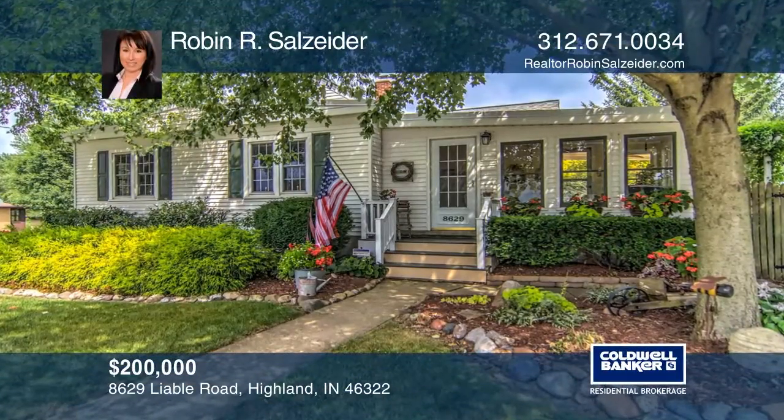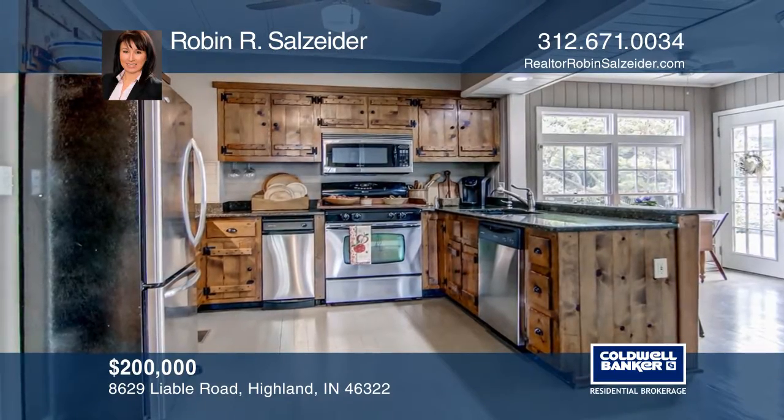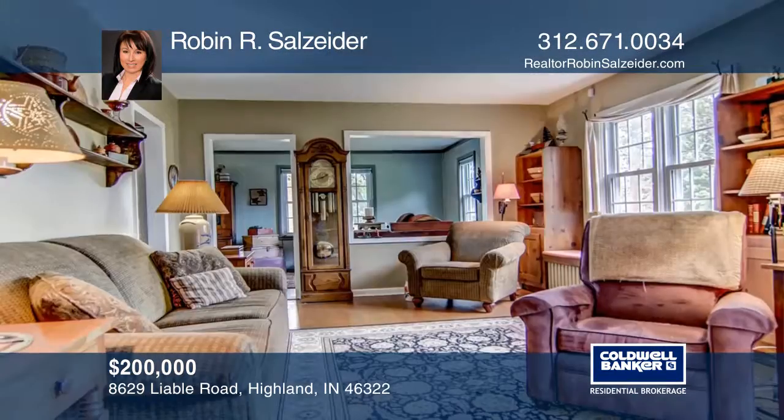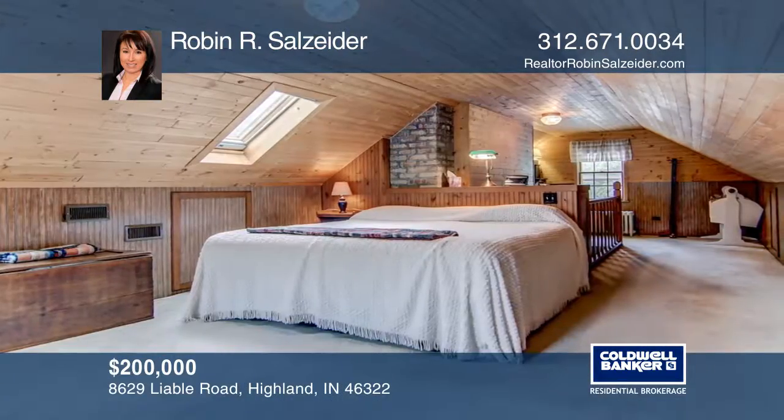This charming home sits on one-third of an acre and has updated amenities. The country kitchen boasts stainless steel appliances, granite countertops, custom-built cabinets, hardwood floors, and plenty of windows.